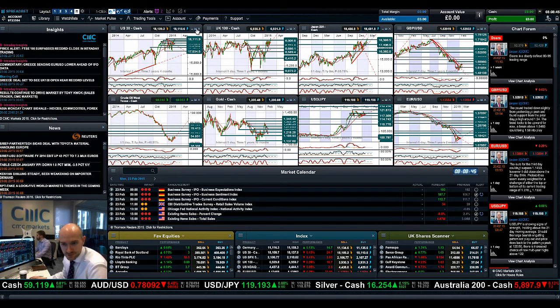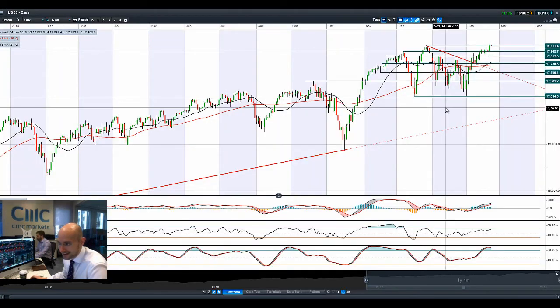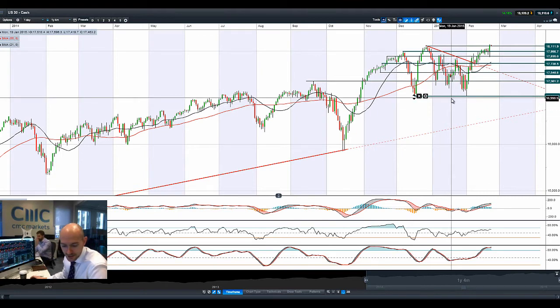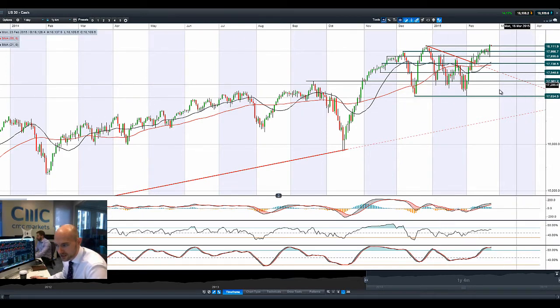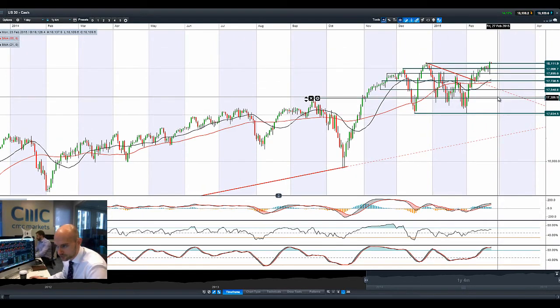Hi, good morning and welcome to today's Products in Focus. Most global markets are actually slightly higher today following Friday's announcement that there had been a potential loan agreement — an extension for four months rather than the six months that Greece were actually after. There's some important information coming out later today about reform that Greece has to approve before everything goes through.